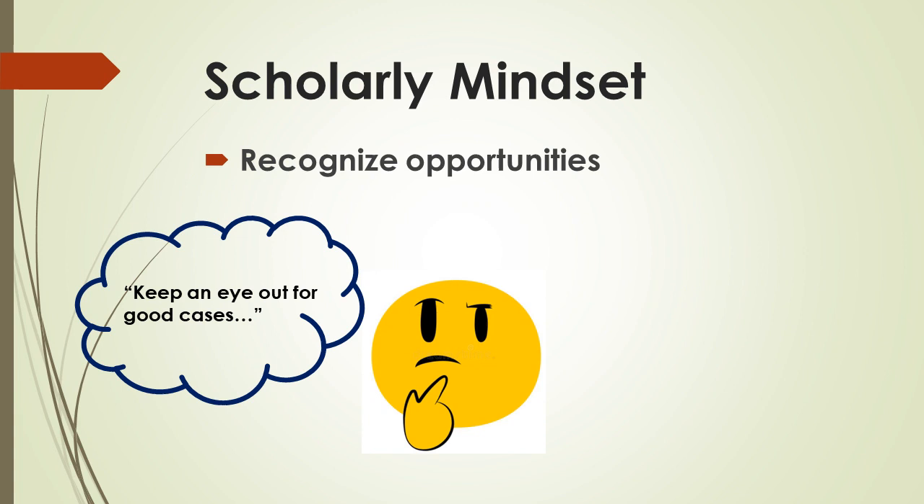Appealing to your scholarly mindset is more than keeping an eye out for good cases to put on a poster. That perfect case report with the rare diagnosis that you actually confirm and successfully treat while on the wards happens almost never, and if it does, a hundred people are clamoring to make a poster out of it. There are many more ways to get a publication than just finding a rare disease presentation.